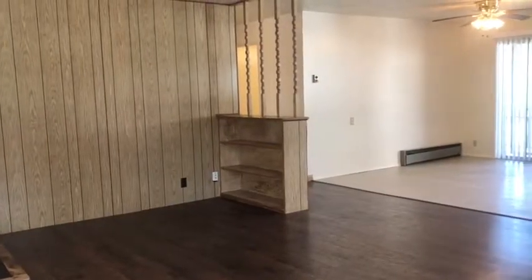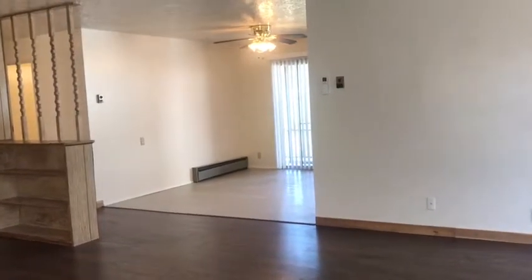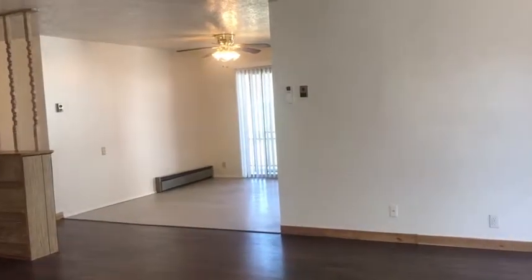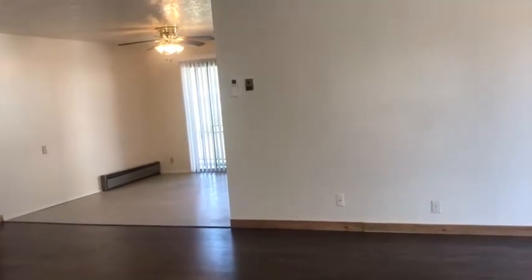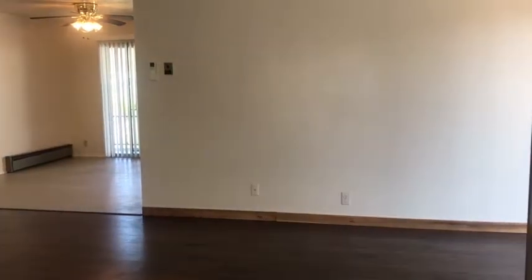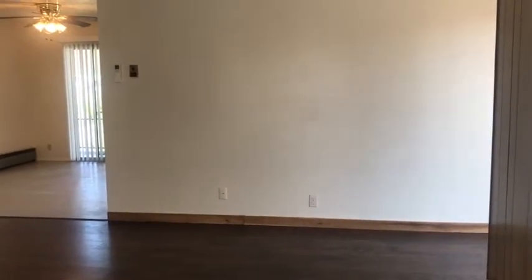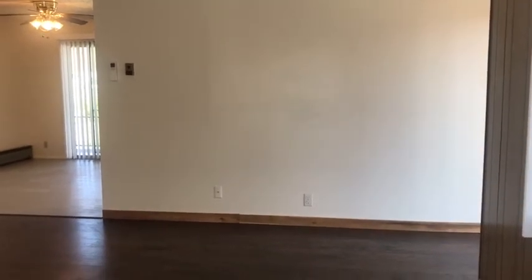We hope you enjoyed the tour of 1090 Winston Section Road here in Winston. If you're interested in this property, please give us a call at 541-679-0148, or you can contact us on the web at www.pioneerpm.com. We look forward to helping you with your housing needs.